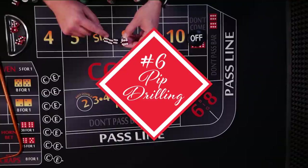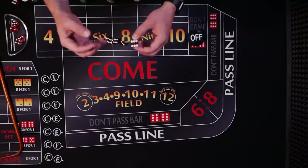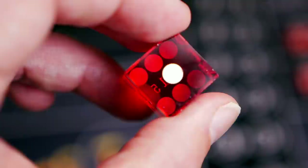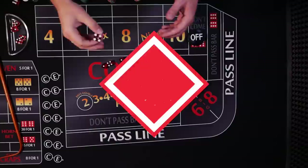Number six: pip drilling. The dots on the die are called pips and they aren't painted or printed on — they're actually drilled out and filled with a special paint or epoxy that is the same density as the plastic. This ensures that even though one side has six pips and another has only one, the weight remains perfectly balanced, because what is drilled out is filled back in with the same weight material.